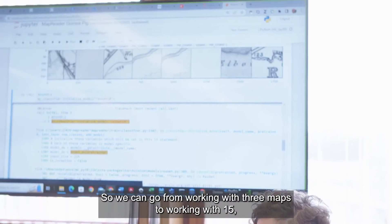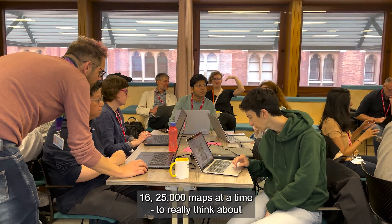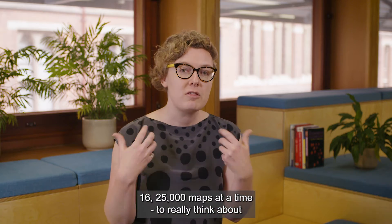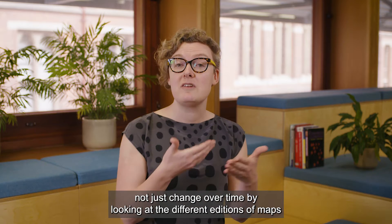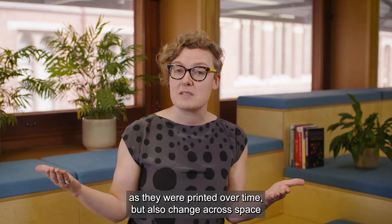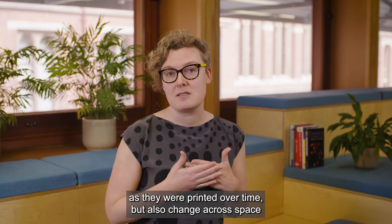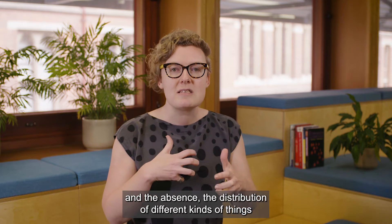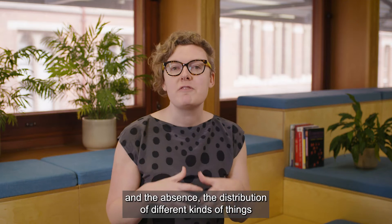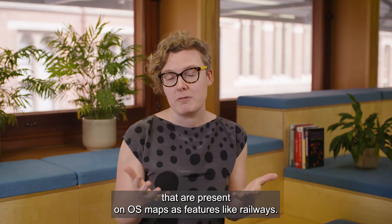So we can go from working with three maps to working with 25,000 maps at a time — to really think about not just change over time by looking at the different editions of maps as they were printed over time, but also change across space. This allows us to look at the presence and the absence, the distribution of different kinds of things that are present on OS maps as features, like railways.